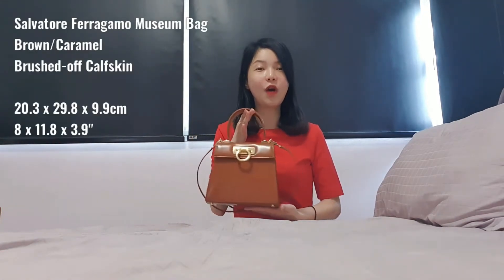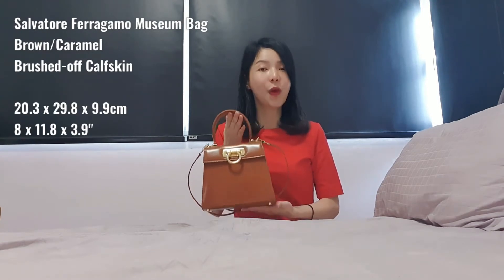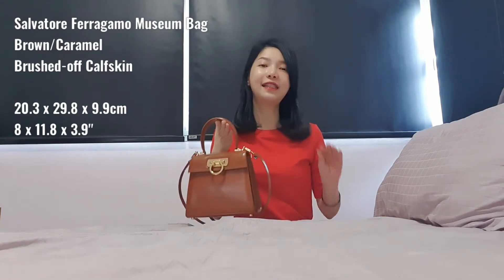I've recently purchased this from the Ferragamo Florence Creations boutique, because this bag — I think it's most likely called the museum bag — is only available in particular Ferragamo boutiques called the Creations.